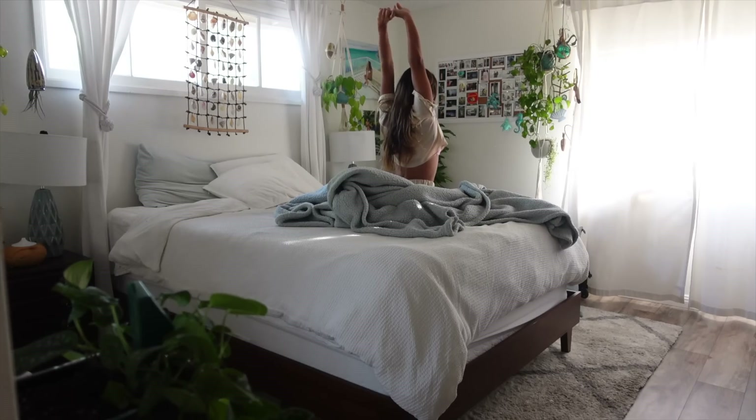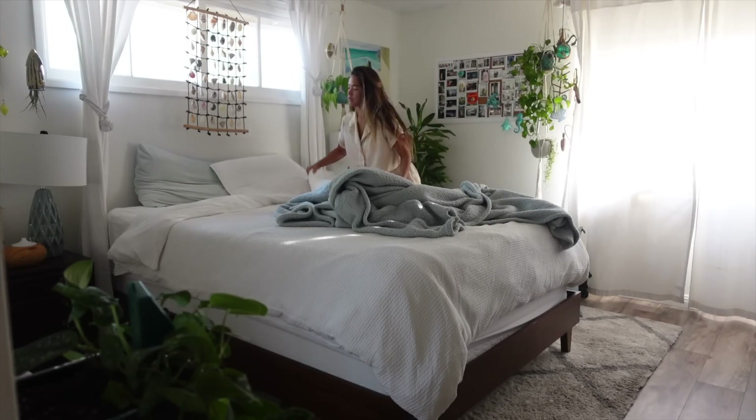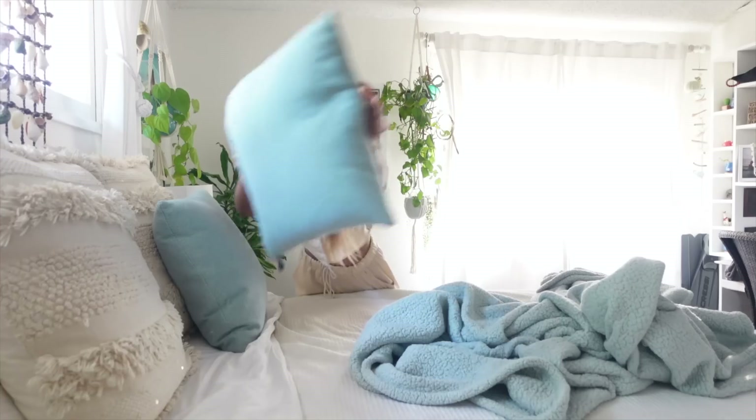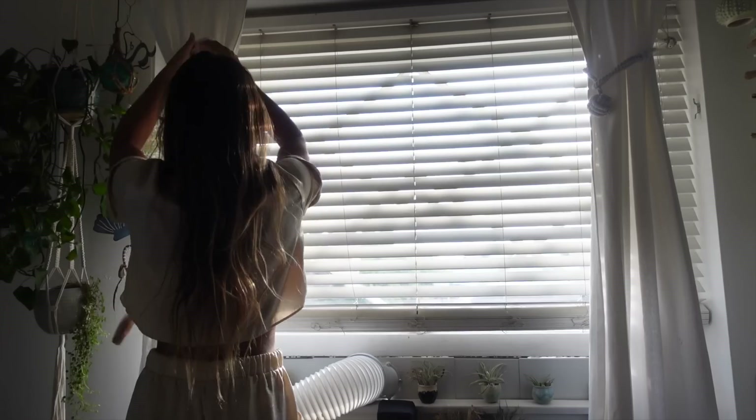Hey everyone, it's Erin and I hope you're doing well wherever you are. I wanted to film a what I eat in a day since I haven't done one in a while, and I'm currently back at my parents' house for a few days so I can really spend time on making some yummy meals while at home.